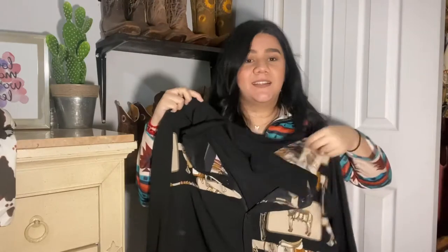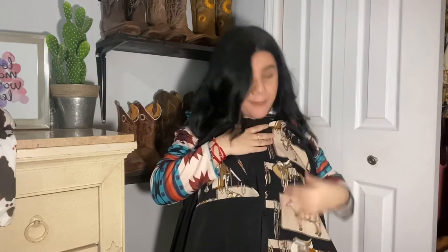The next top is a button-up shirt — I got it in size large. It's a black button-up top and it has little horses embroidered on the side and front. It is so beautiful.